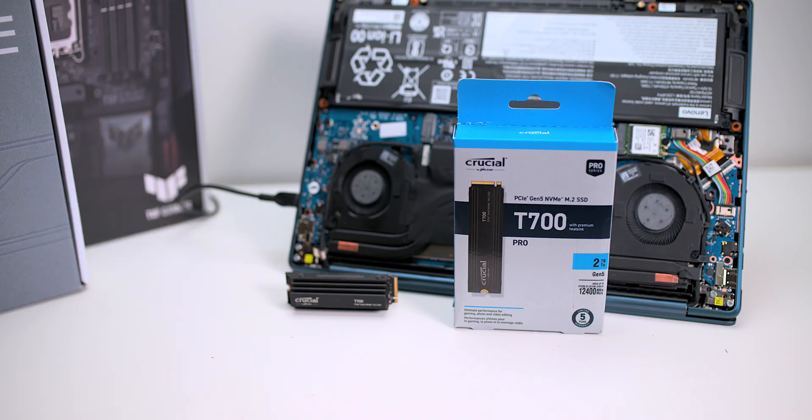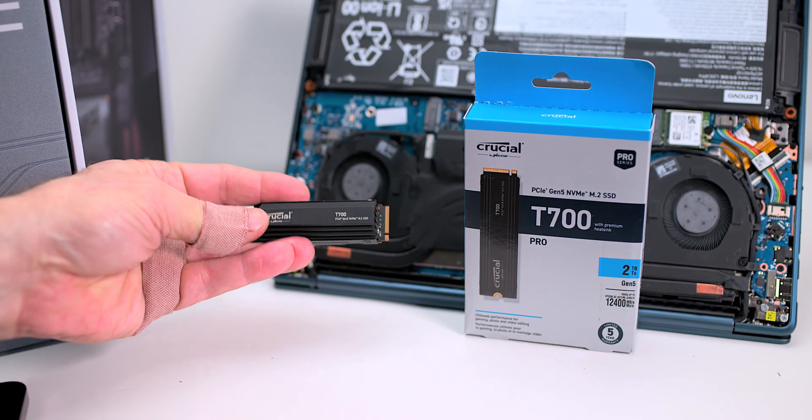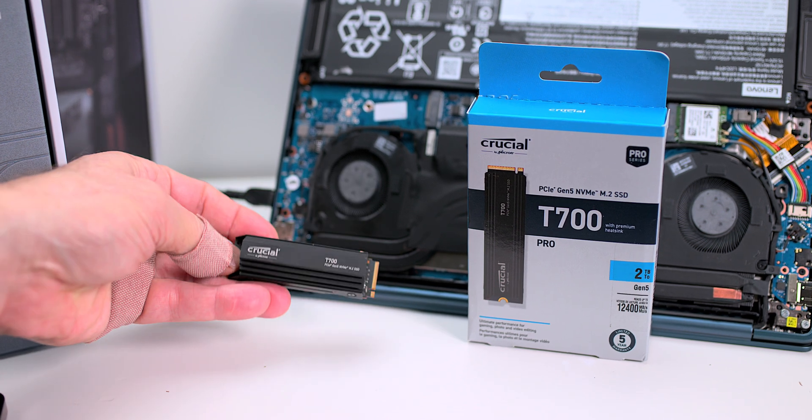So when it comes to laptops and new PC builds, you can still buy this now, put it in your older system, and you'll know it'll be future proof.